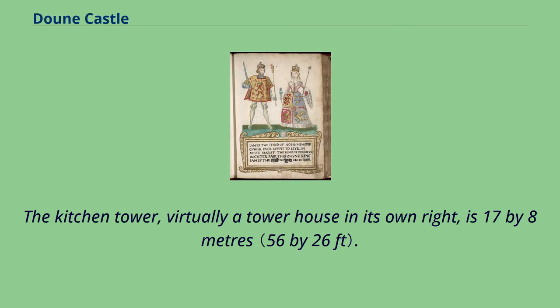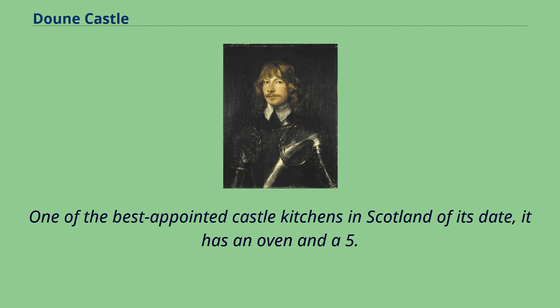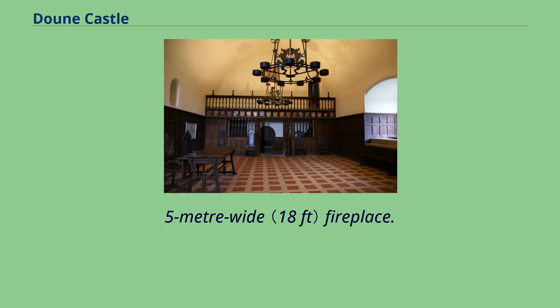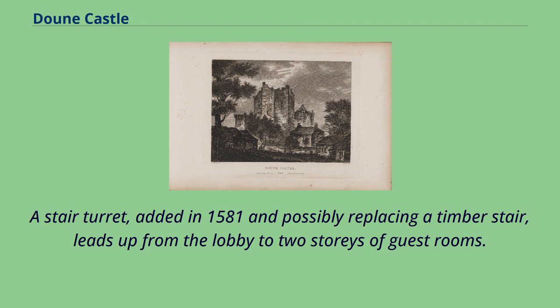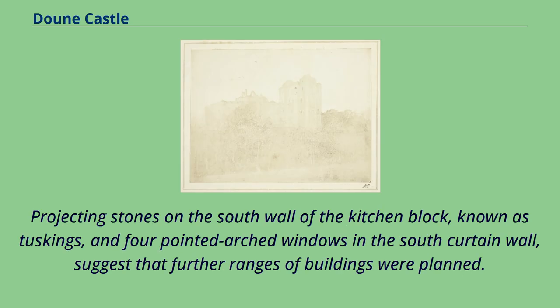The kitchen tower, virtually a tower house in its own right, is 17 by 8 metres. The vaulted kitchen is on the hall level, above a cellar. One of the best-appointed castle kitchens in Scotland of its date, it has an oven and a five-metre-wide fireplace. A stair turret, added in 1581 and possibly replacing a timber stair, leads up from the lobby to two stories of guest rooms. These include the royal apartments — a suite of two bedrooms plus an audience chamber — suitable for royal visitors. Projecting stones on the south wall of the kitchen block, known as tuskings, and four-pointed arched windows in the south curtain wall, suggest that further ranges of buildings were planned.